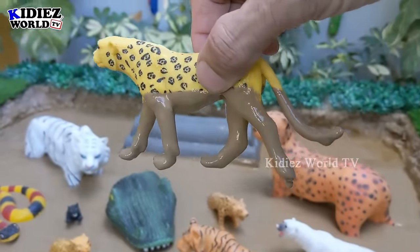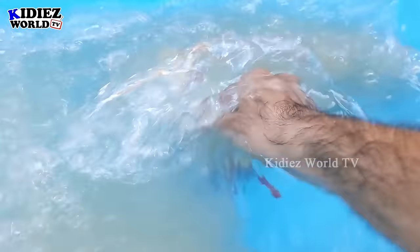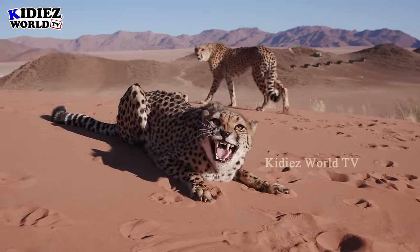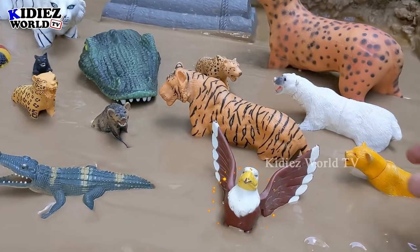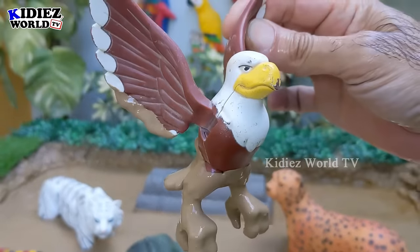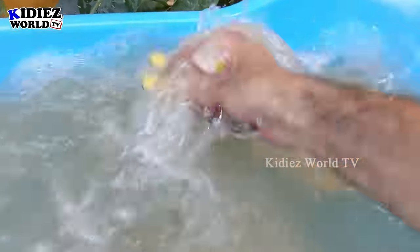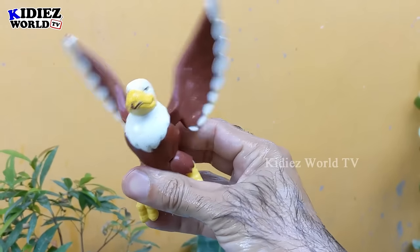Let's start our video with the cheetah, which is the fastest animal on the planet, a carnivore animal and a big wild cat. Let's make it clean. Here we go. Cheetah. And the next one we have is an eagle, which is a flying bird and a carnivore bird, as it eats meat. Here we go. Eagle.